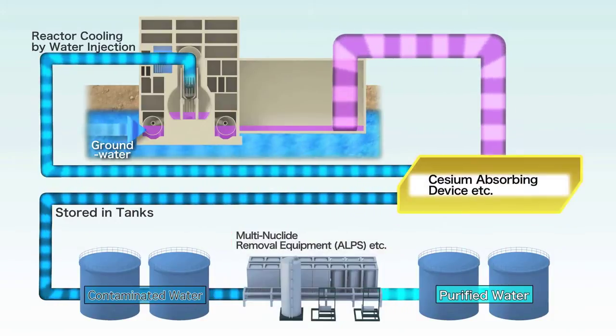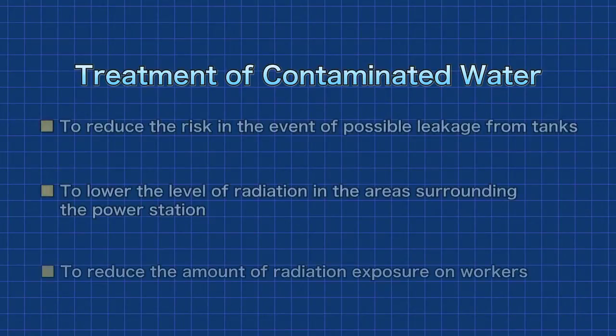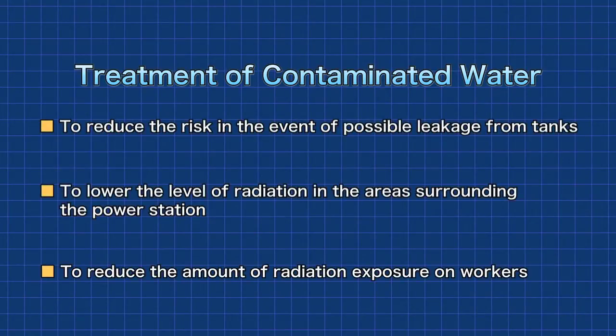In addition to these measures, decontamination of the stored water is essential to resolving the issue. After cesium is removed by the water treatment, a large amount of strontium remains in the contaminated water. The removal of strontium from stored contaminated water reduces the risk of soil or marine contamination in the event of possible leakage. It also lowers the level of radiation in the areas surrounding the power station and reduces the amount of radiation exposure on workers.